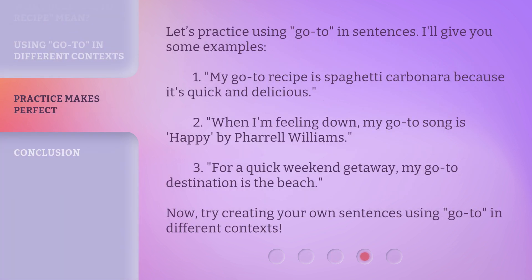Let's practice using go-to in sentences. I'll give you some examples. One: my go-to recipe is spaghetti carbonara because it's quick and delicious. Two: when I'm feeling down, my go-to song is 'Happy' by Pharrell Williams. Three: for a quick weekend getaway, my go-to destination is the beach. Now, try creating your own sentences using go-to in different contexts.